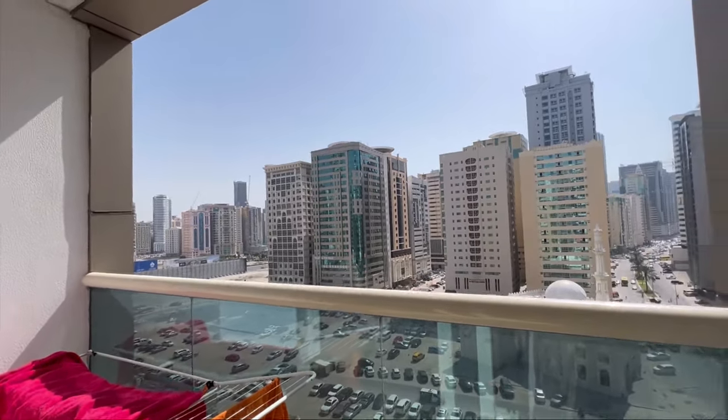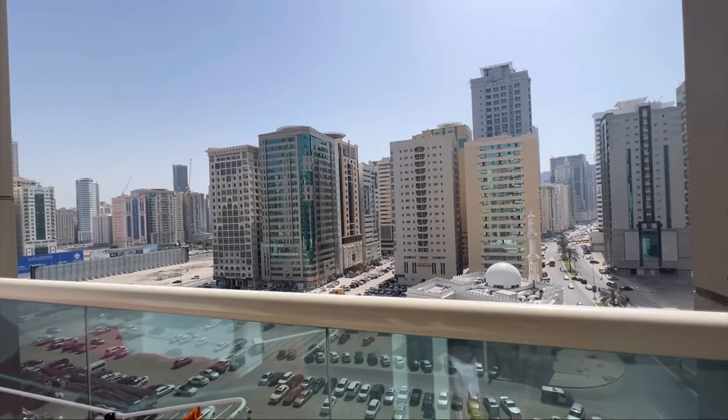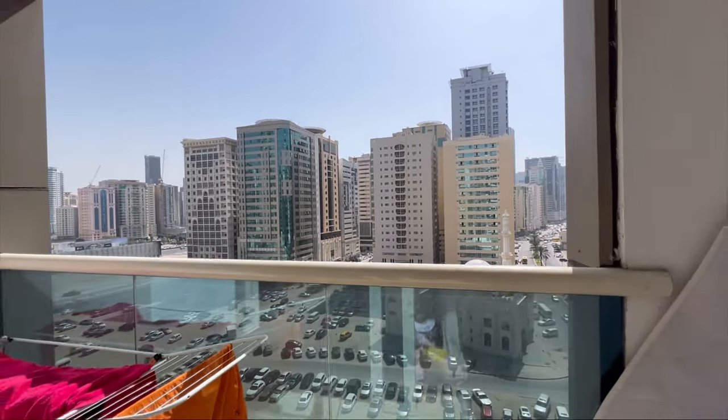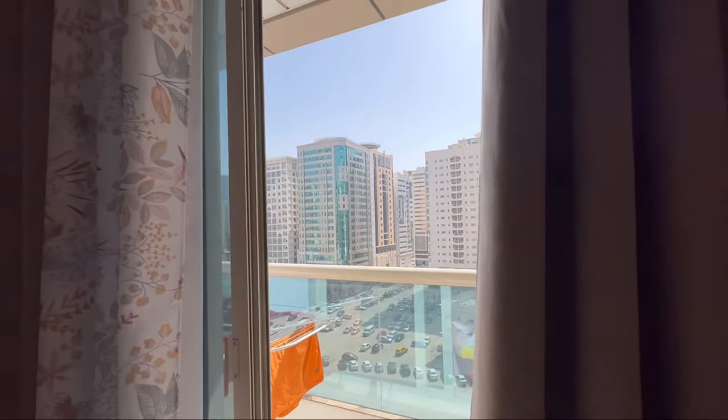This is my small home tour — I hope you like it. If you like it, please like, share, and subscribe to my channel, and support me. Bye bye, see you in the next video!